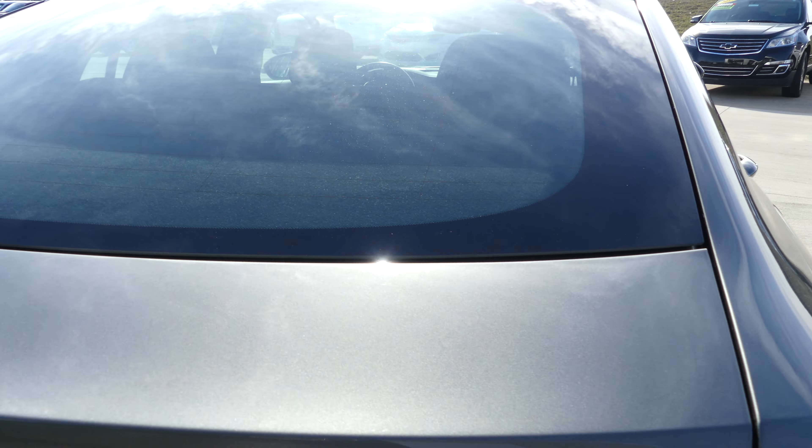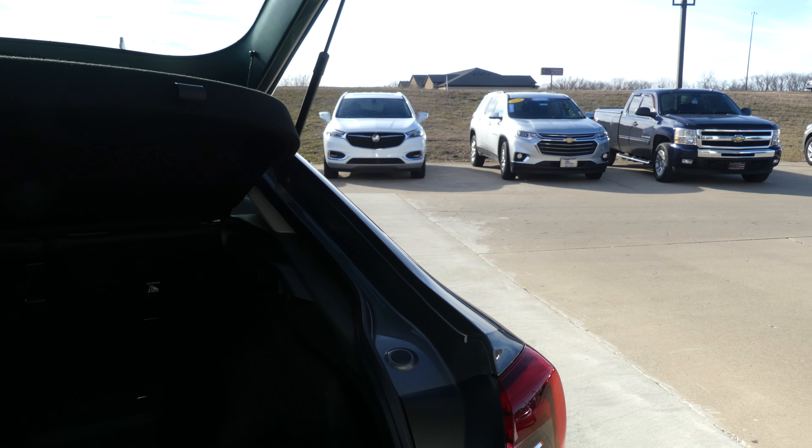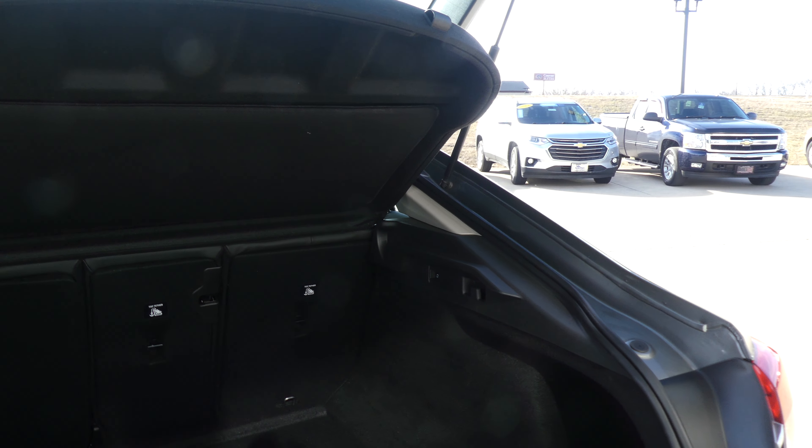There's a large and spacious rear trunk and cargo area with a split bench second-row passenger seat that folds down for extra cargo space, as well as a cargo cover.